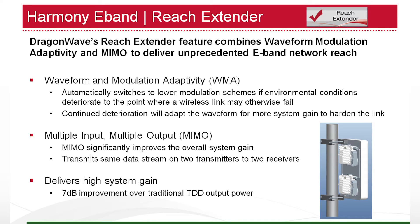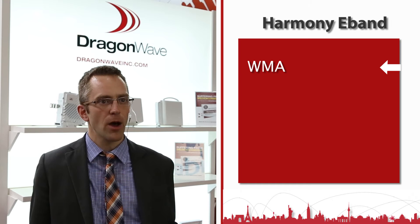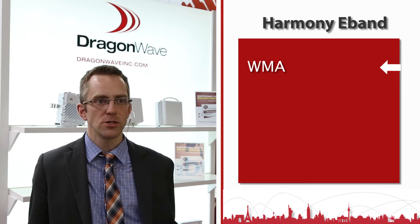Harmony's key feature is the reach extender, which is what really enables it to be suitable for mobile backhaul applications. There are three key elements that enable the reach extender. The first is WMA — waveform modulation adaptivity. WMA switches modulations from 64-QAM down to BPSK during a rain fade event. If that's not enough, it will then adapt the waveform from a 500 megahertz channel all the way down to a 25 megahertz channel, providing up to an additional 12 dB of system gain.